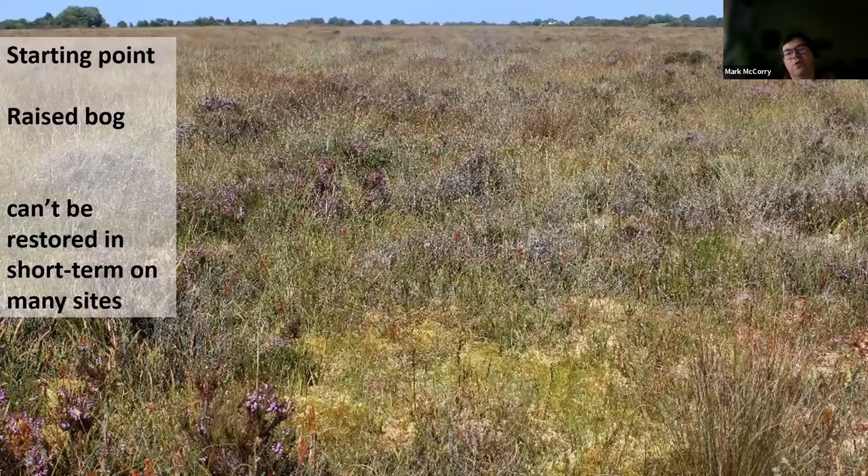A good starting point in relation to Bord na Móna bogs is the raised bog in the Midlands. We know it can't be restored in the short term at many sites, because the majority of the peat mass has been removed for peat extraction — for energy, growing media, and fuel — and the environmental conditions of many of these sites have changed radically. Bord na Móna properties can be quite variable, so we do have a lot of different conditions on these sites. I'm really going to focus on some of these bogs where the majority of peat has been cut away and talk about some of the plants we see.